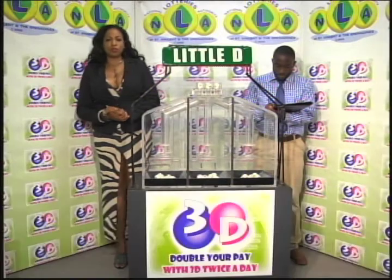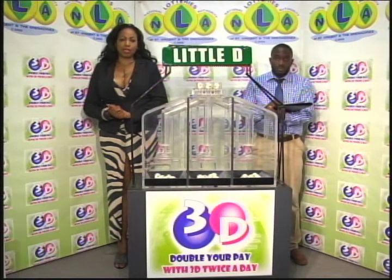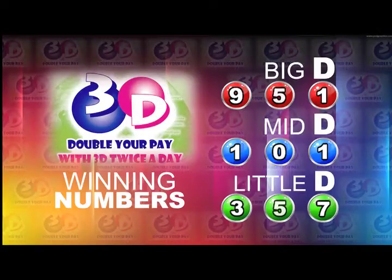Remember, this evening's draw is under the supervision of the auditing firm of BDO, represented by Mr. Hans John. I will now recap the winning numbers for you. The Big D winning number: 9, 5, 1. The Mid D winning number: 1, 0, 1. And the Little D winning number: 3, 5, 7.